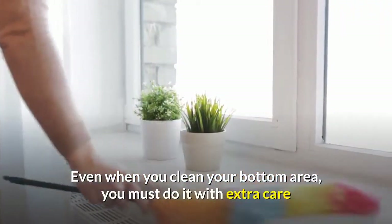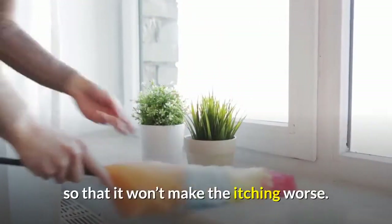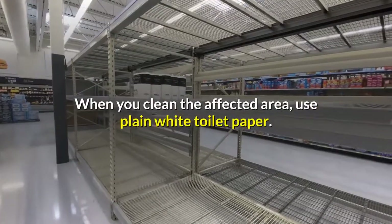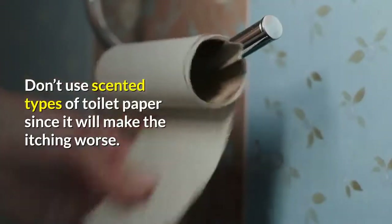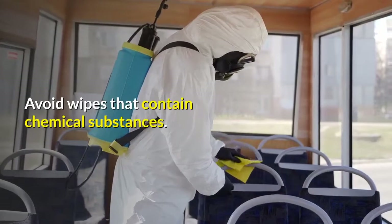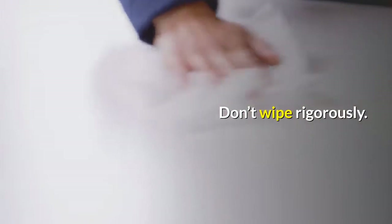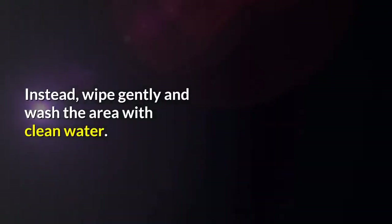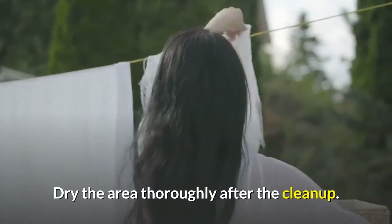Even when you clean your bottom area, you must do it with extra care so that it won't make the itching worse. When you clean the affected area, use plain white toilet paper. Don't use scented toilet paper since it will make the itching worse. Avoid wipes that contain chemical substances. Don't wipe rigorously — instead, wipe gently and wash the area with clean water. Dry the area thoroughly after the cleanup.